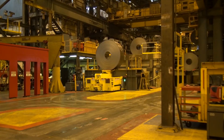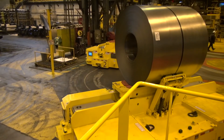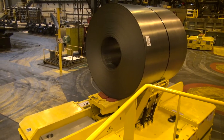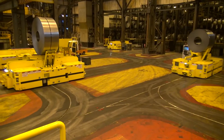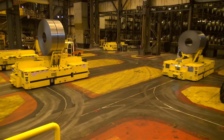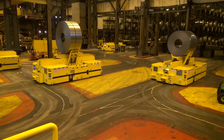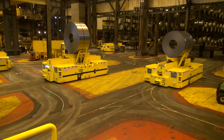These Automated Guided Vehicles, or AGVs, move coils at ION Tech and ION Coat and are an important investment in the plant's operations. They replace AGVs that were 25 years old and prone to many problems. The new AGVs were specifically designed for this facility.